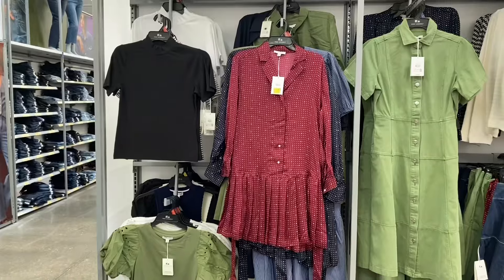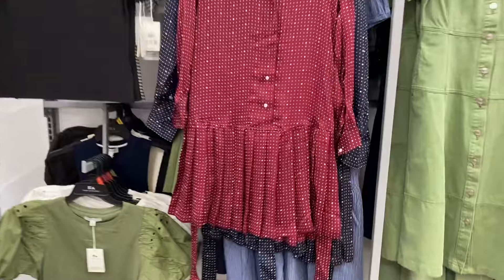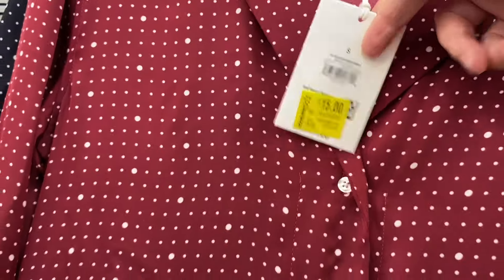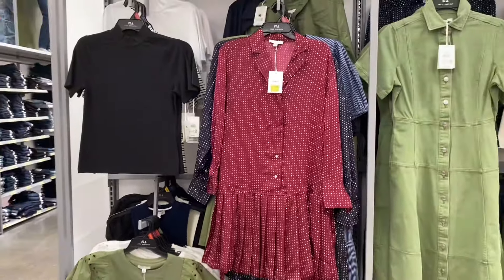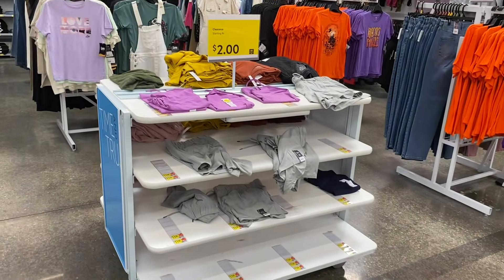They also have some Free Assembly dresses over here on clearance. This one is now fifteen dollars instead of thirty-four, and it has that faux silk feel to it.